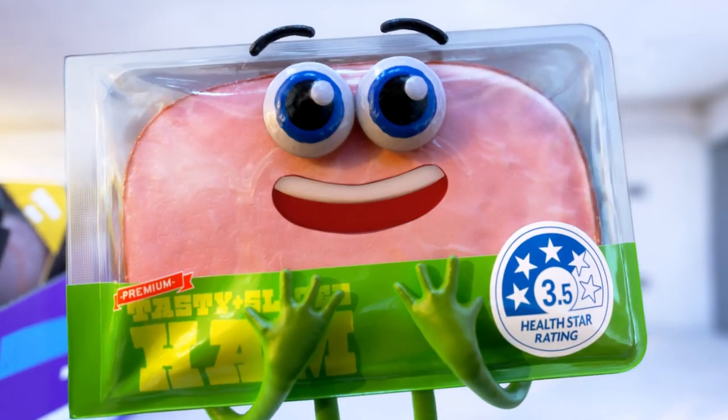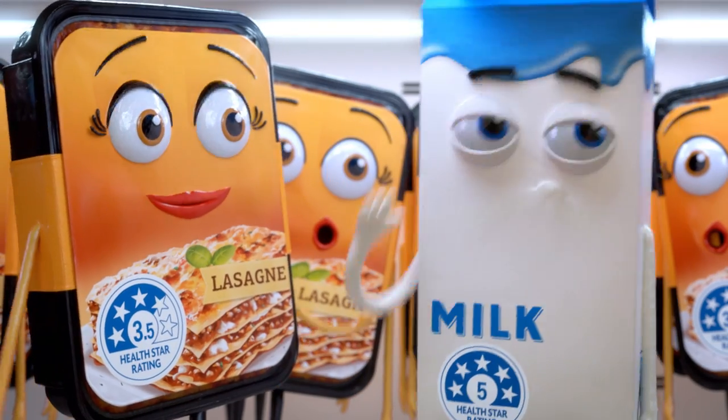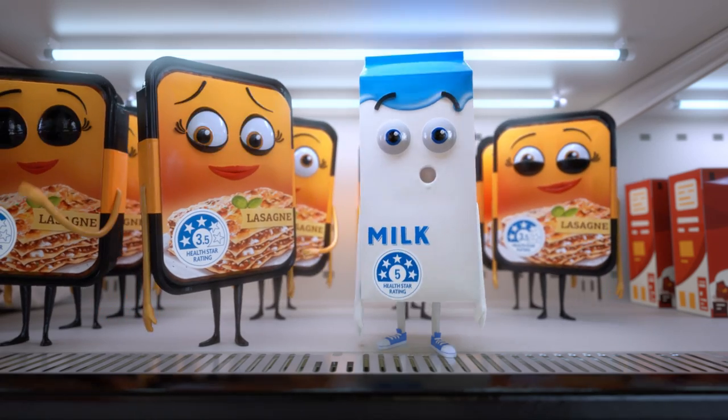The more stars, the healthier the choice. Just remember, compare the stars on packaged foods that are similar, not different. Hey buddy, are you lost?